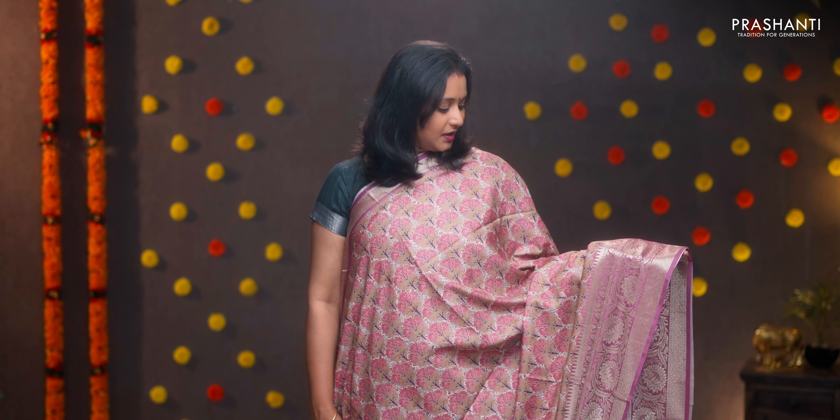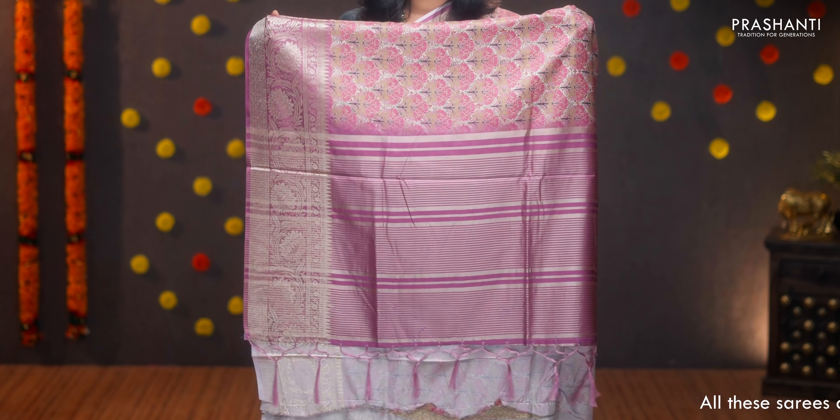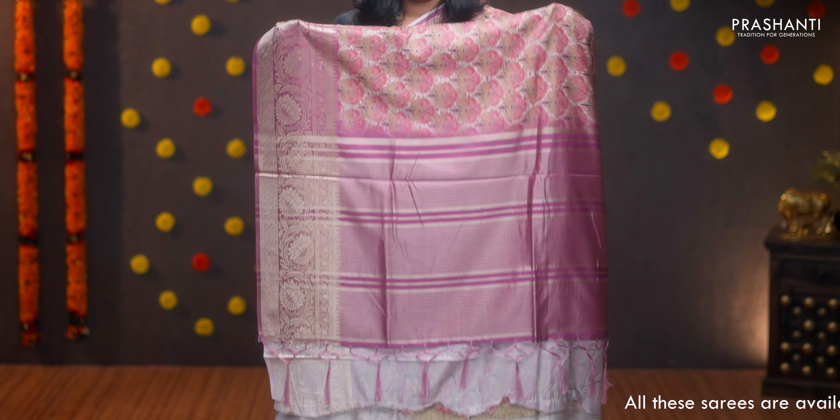First one for today: off white with pastel pink, a very pretty color combination with short and long zari woven borders on either sides. Beautiful all-over floral digital prints running along the entire body, simple lines in the pallu with tassels, and a contrast printed blouse. Priced at ₹1590.